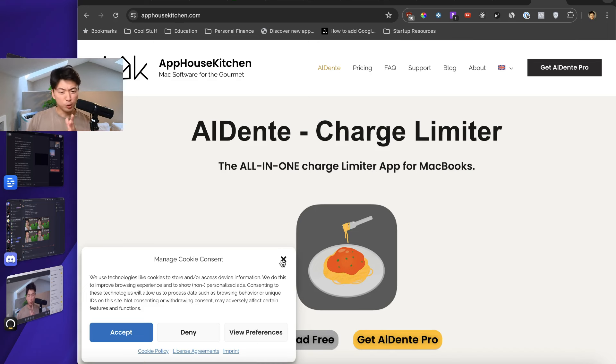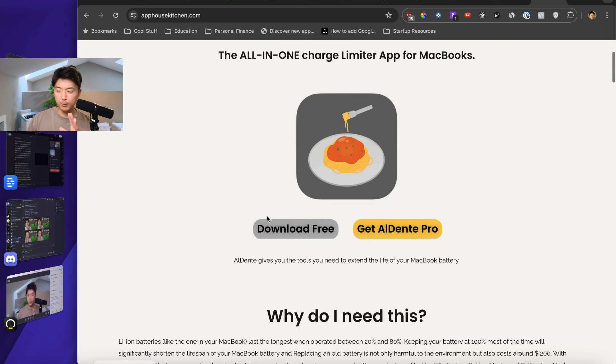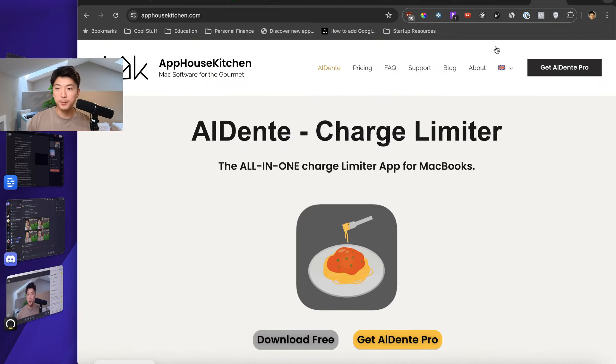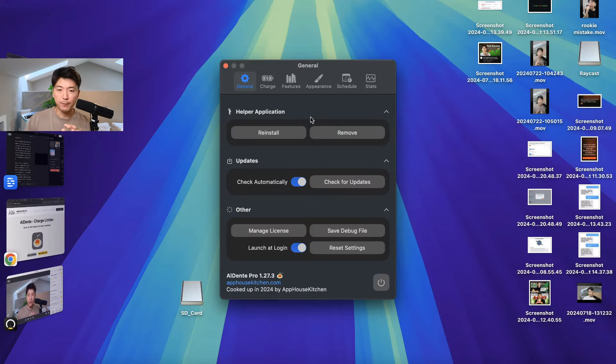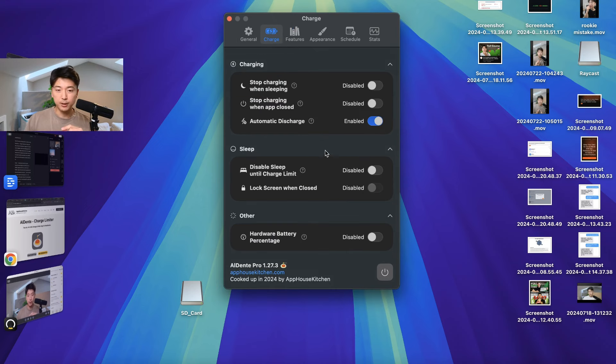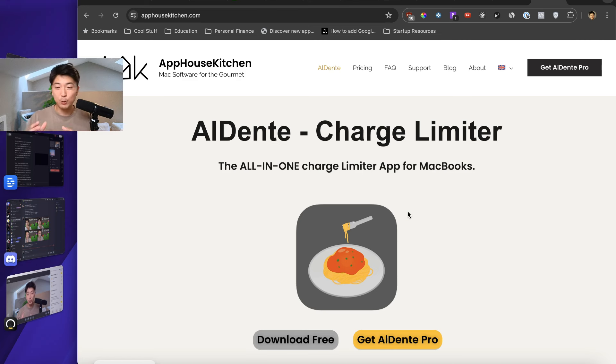Another favorite tool I've been using for about two years is called Al Dente. It's a one-time purchase or there's a free version. It's essentially a charge limiter for your laptop — I purposely limit it to 80% because batteries don't like being charged all the way to 100%, which degrades battery health. Keeping the charge capped at 80% extends the longevity of your battery. With the pro plan you can also cycle charges automatically, running it down to 0% and back up to 100% every couple of weeks to keep battery health good. Highly recommend it.